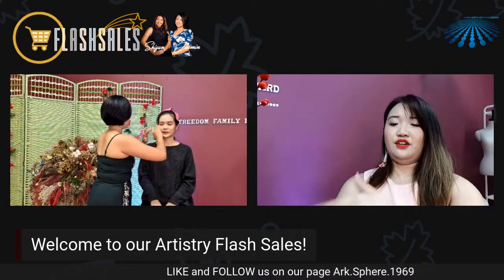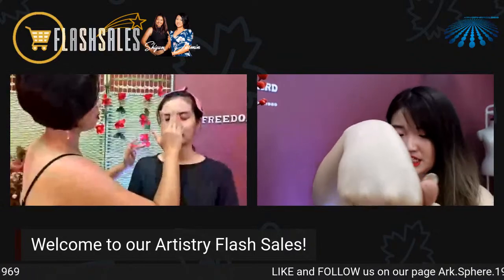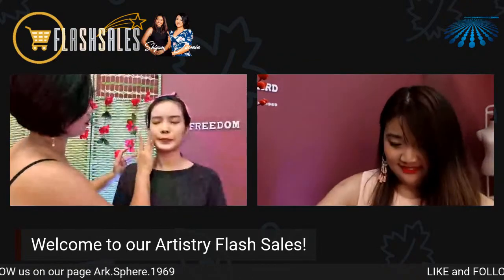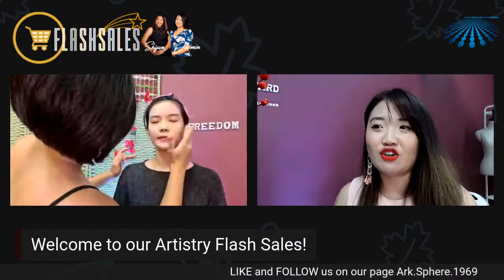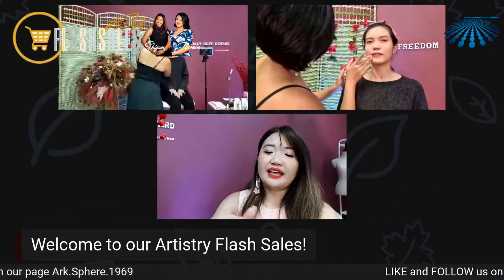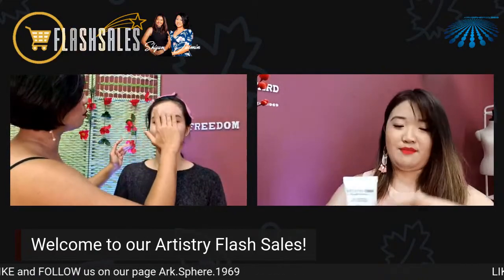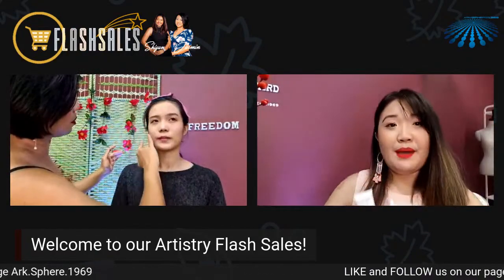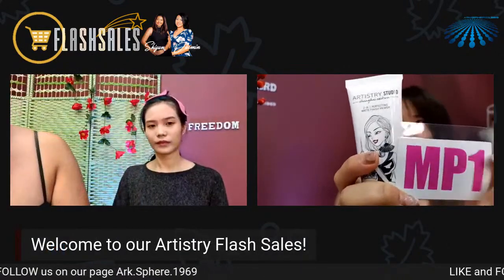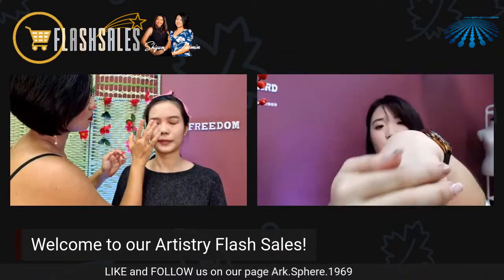Can you all see the difference? The Glow Primer product code is GP1. If you want this primer, just key in the product code and the quantity you want in the Facebook comment below, and we will consolidate your orders. The Matte Primer is MP1. So GP1 for glow primer, and MP1 for matte primer. This one makes your skin look more glowing, and this one makes your skin look more matte. This primer has a very non-stick formulation — once you put it on your skin, it really helps prepare your skin for the next step, which is the foundation.